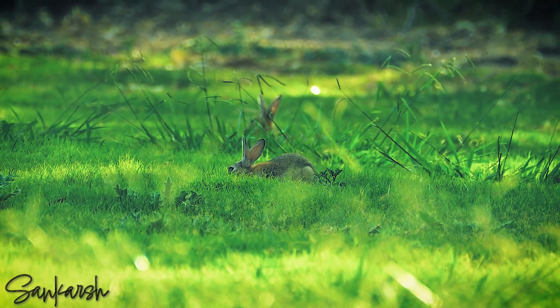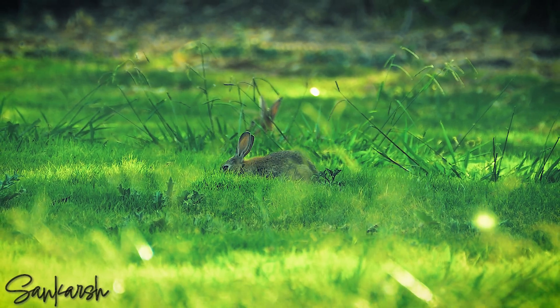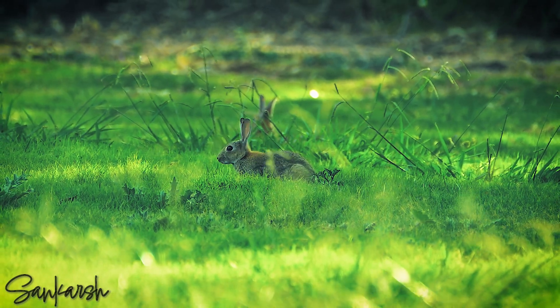Though they are very cute animals, their introduction has had devastating effects on local biodiversity.